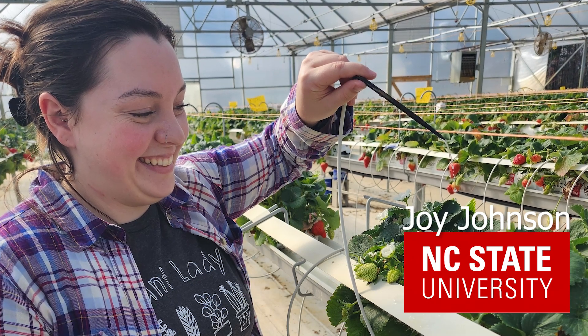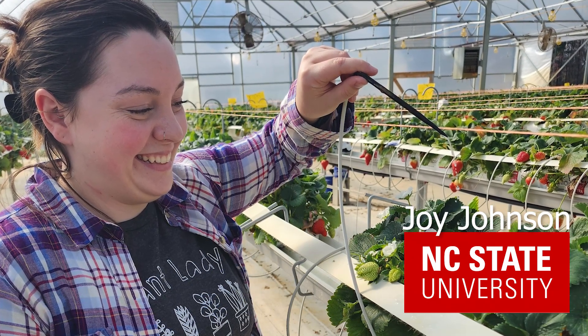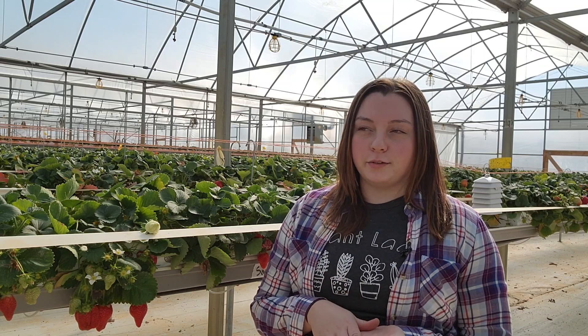I'm Joy Johnson and I'm working on a master's degree in horticulture. The focus of my research project is strawberry cultivar evaluation in a greenhouse system.